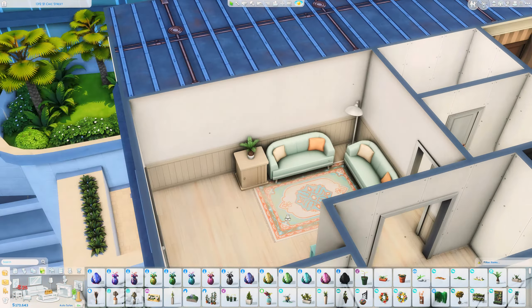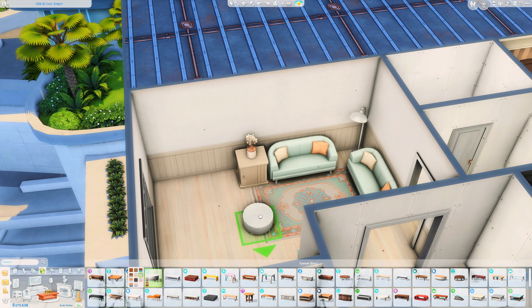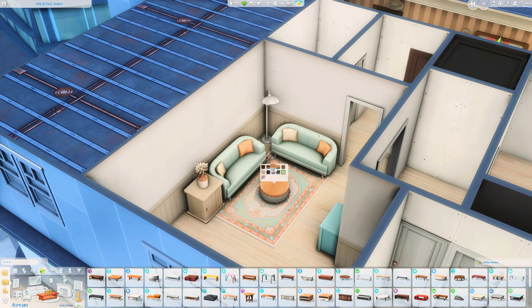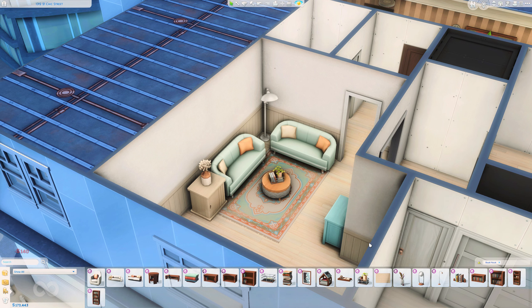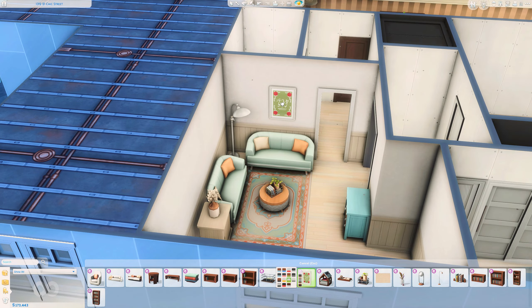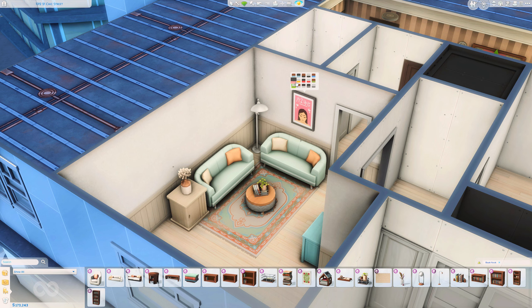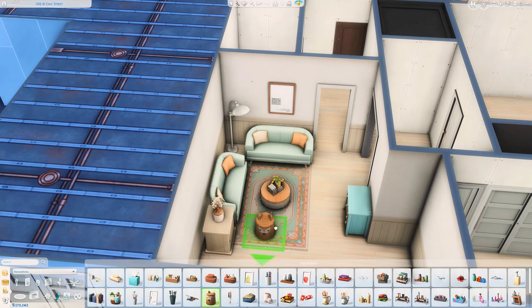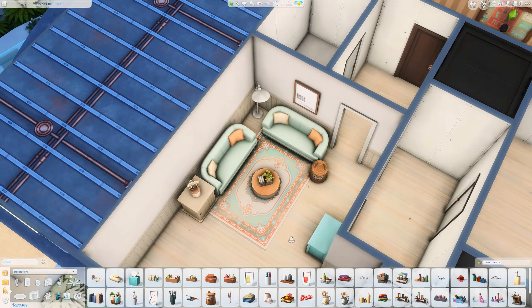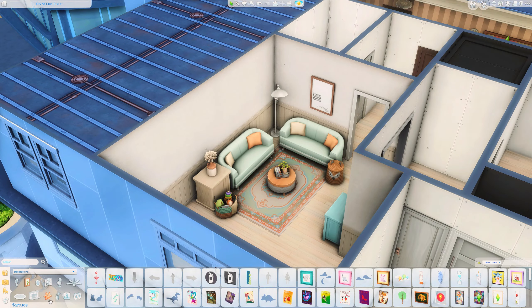I absolutely love how this apartment turned out. I was able to use a variety of different colours and items to really achieve the look that I was going for, and I just can't wait to share this with you all. I also feel like — I know it's only been less than a week since my last upload — I feel like I haven't really touched base with any of you, so how are you all doing? I hope you're all doing really well.